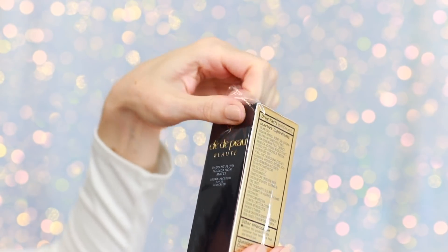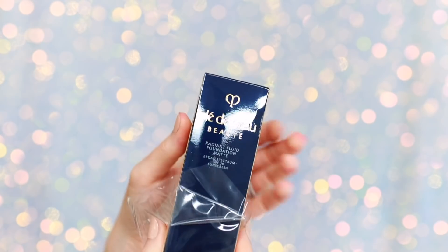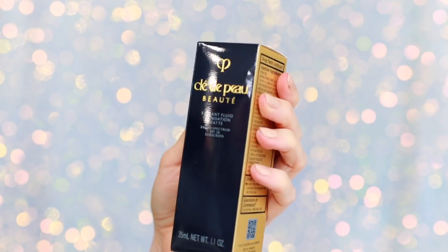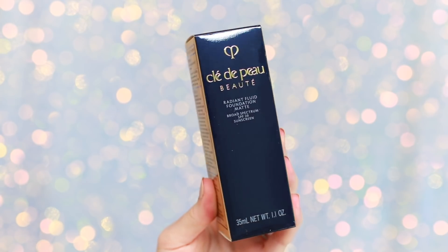First let me go ahead and unbox and share the details. The Radiant Fluid Foundation Matte retails for $130. It's definitely a luxury price tag, but drastically reduced from the foundation from Clé de Peau, which retails for $250.